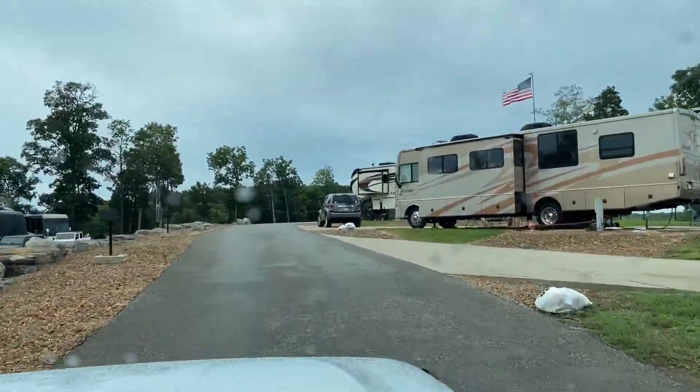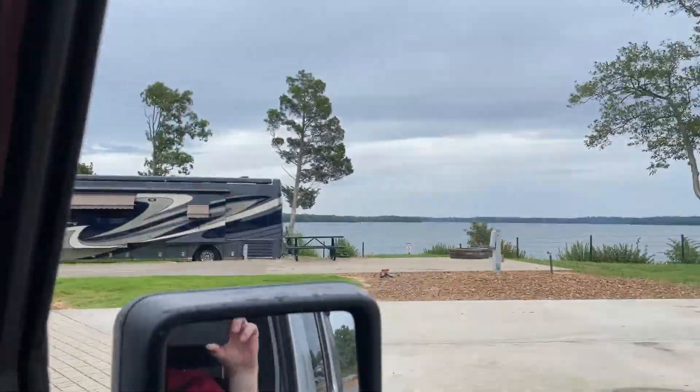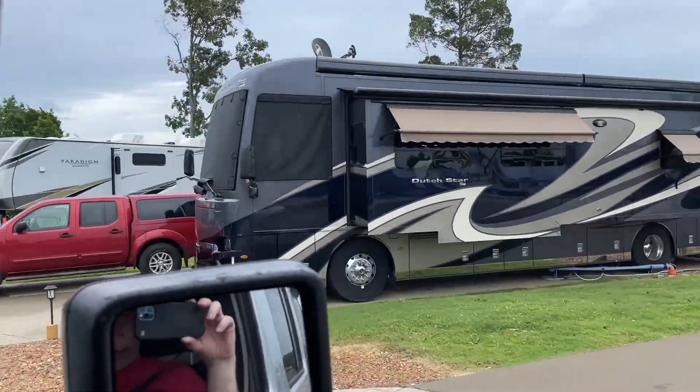This section of the resort is where we would reserve a space on a future stay, especially site number one or the spot at the very tip of the peninsula, site number nine.